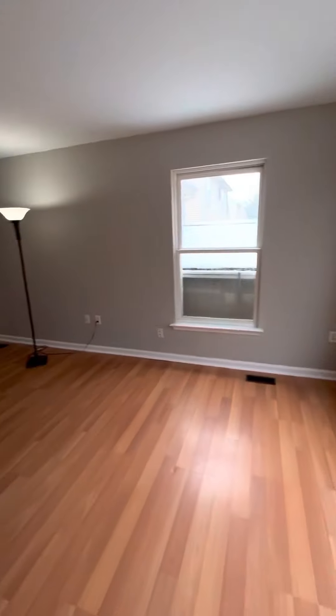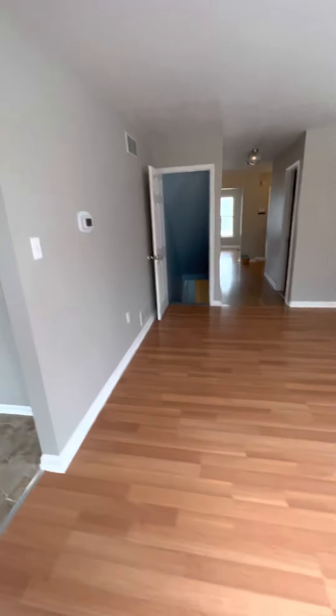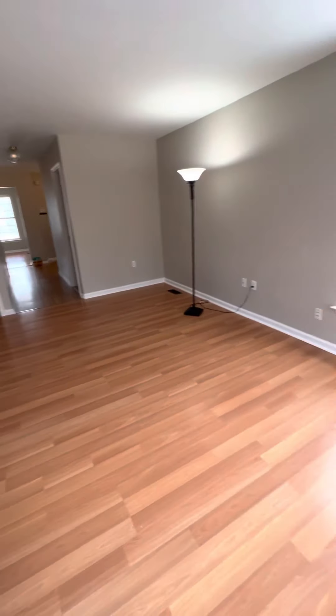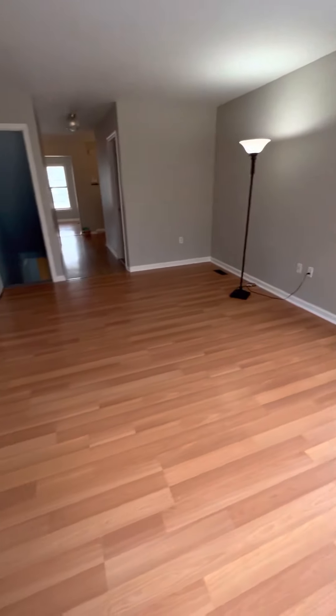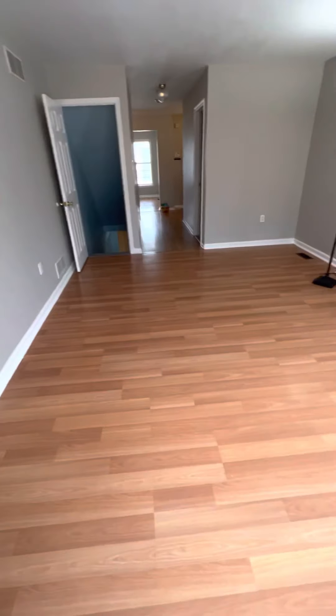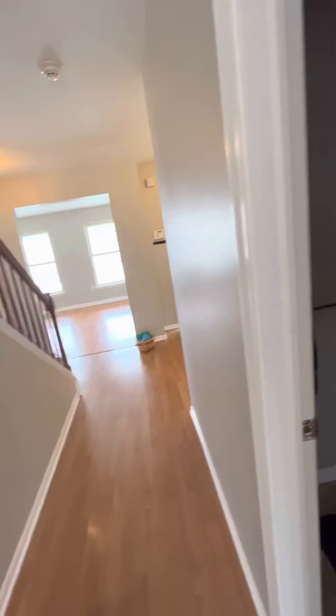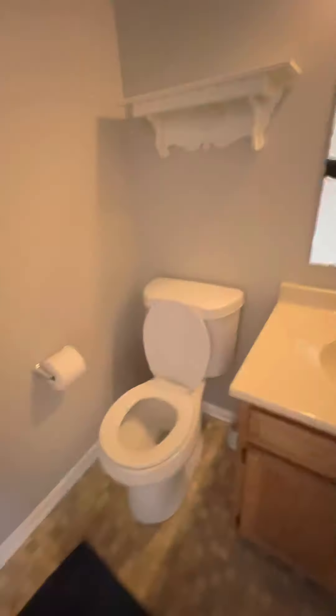Come this way — you have what could be an extension, could be like another living room, could be a large dining room, whatever you want to do with it. And this is the powder room.